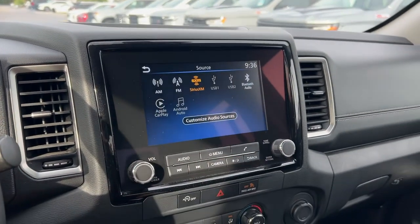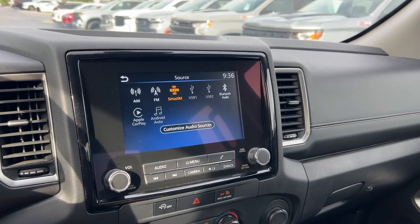This one does have Sirius XM, AM, FM, USB, Bluetooth, Apple CarPlay, and Android Auto as well.